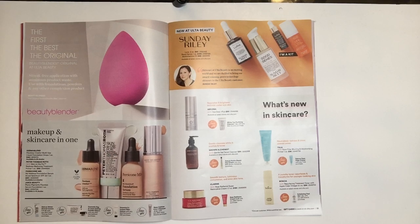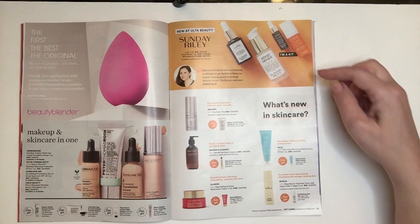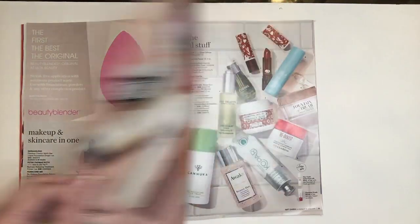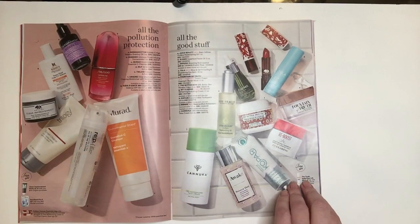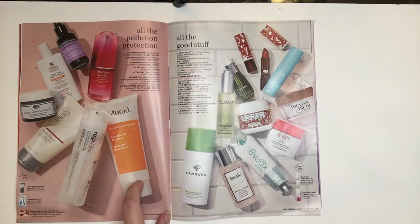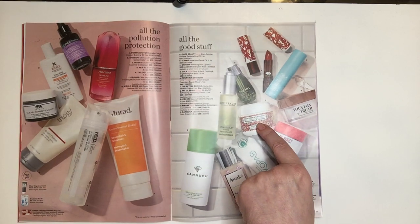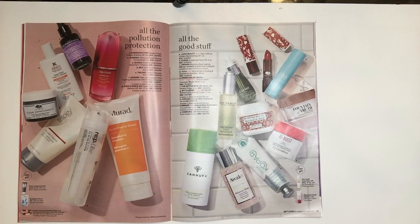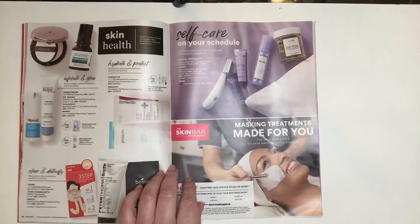These are products that are all makeup and skincare in one — usually tinted products you can wear. Then Sunday Riley — I am so excited that it is now at Ulta. I've tried a few of her products and I am very impressed. The next few pages are all skincare. I've tried the Origins — fantastic. I've tried the Murad Cleanser — fantastic. I just got an Elemis product in the FabFitFun box and I am loving it. I haven't been disappointed with Elemis products. There's also an oil from a company I got in the Skin Box from BoxyLuxe that I haven't tried yet.